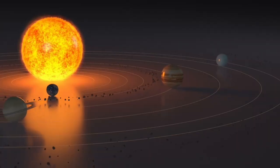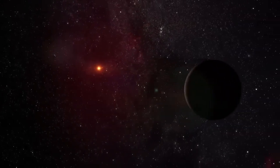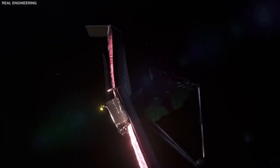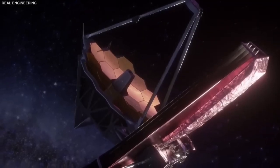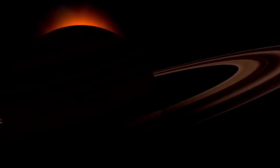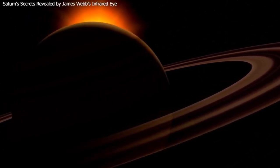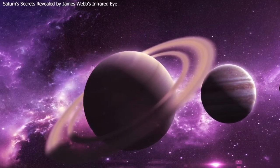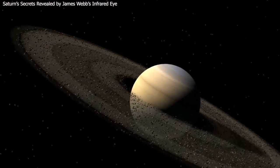An amazing picture of Saturn was taken using special cameras that can see invisible light. In the picture, Saturn looks almost completely black. This shows how much hard work and careful effort went into making the final images that scientists can use for their research. The picture is a combination of different images taken with different filters, which were then processed to create this beautiful and informative result.